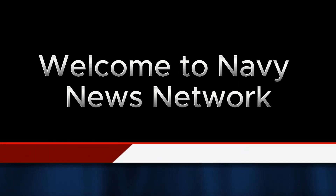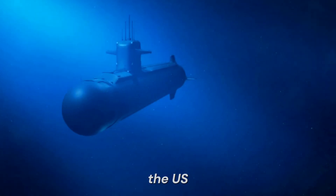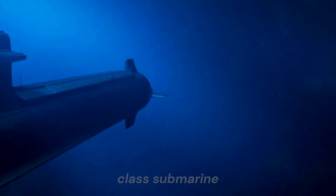Welcome to Navy News Network on YouTube. Today, we dive deep into the world of one of the most formidable and secretive assets in the U.S. Navy's arsenal: the Virginia-class submarine.